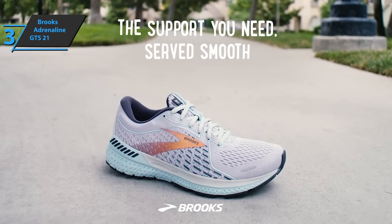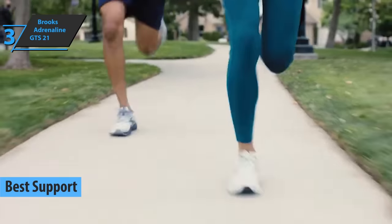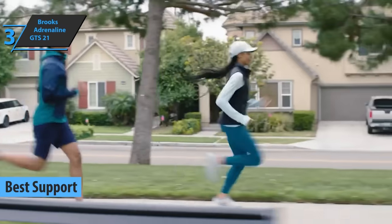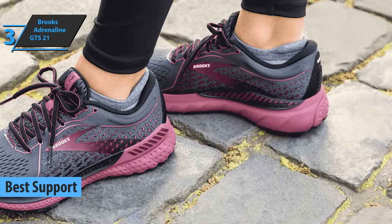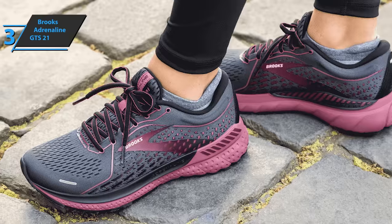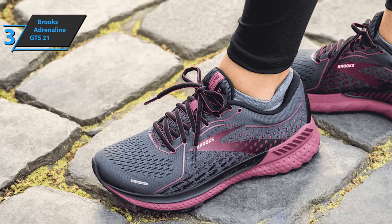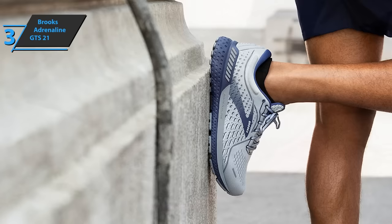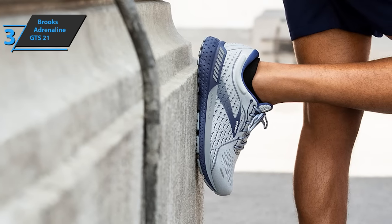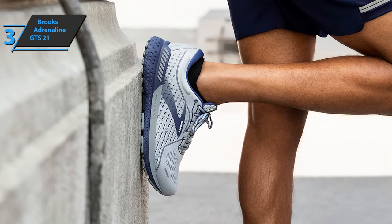Up next, check out the Brooks Adrenaline GTS 21, also known as the best support running shoes on the market in 2022. The elegant aesthetic line of the Brooks model has surpassed most models out there. The latest update is designed for neutral runners, offering maximum cushioning, stability, and support. The new model focuses on promoting more efficient transitions and smoother running, achieved by applying special technologies designed by Brooks Running.